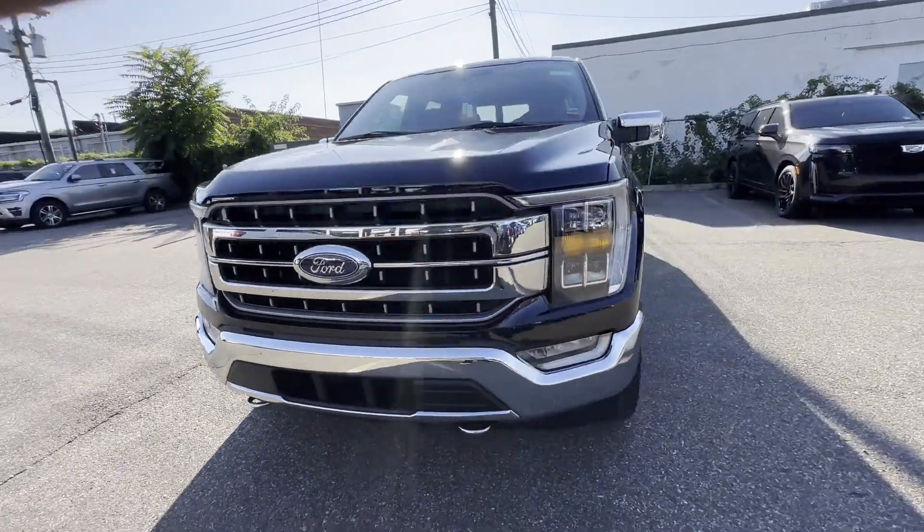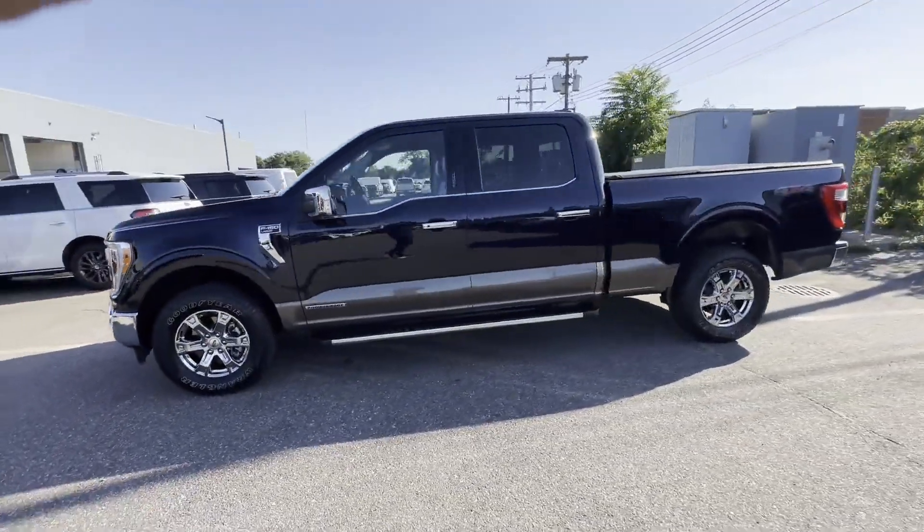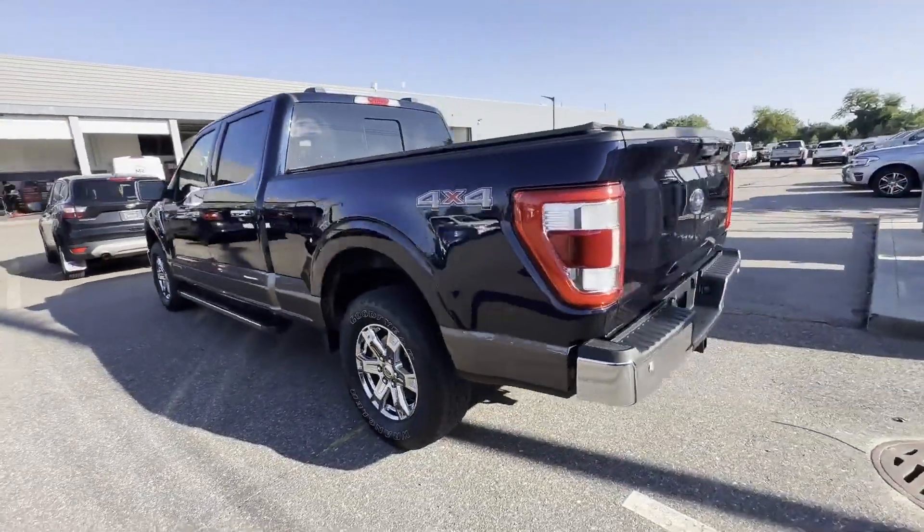2021 Ford F-150 with less than 40,000 miles on the odometer. This pickup truck offers two full rows of seating for premium comfort.